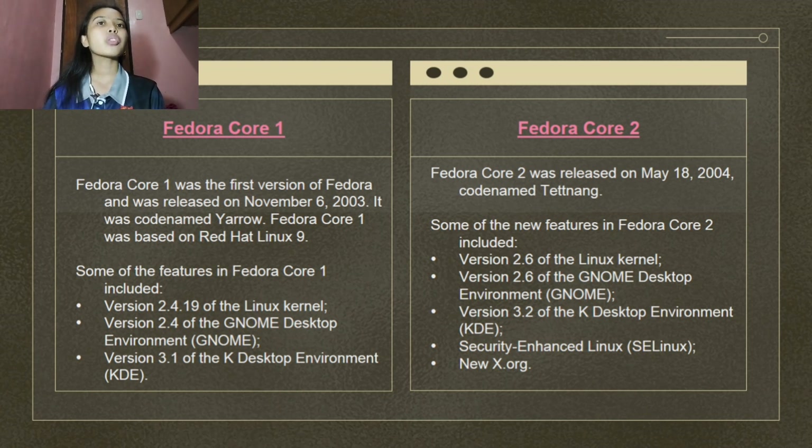Fedora Core 2 was released on May 18, 2004, codename Tettnang. New features included version 2.6 of the Linux kernel, version 2.6 of the GNOME Desktop Environment, version 3.2 of the KDE Desktop Environment, new SELinux, and a new Xorg server. SELinux was disabled by default due to concerns that it radically altered how Fedora Core ran. XFree86 was replaced by the newer X.org, which additionally included updates to XRender, XFT, XCursor, FontConfig libraries, and other significant improvements.